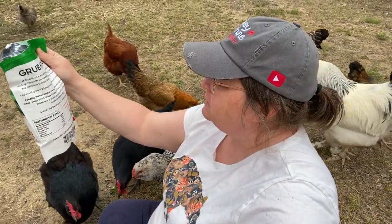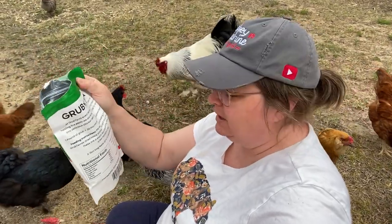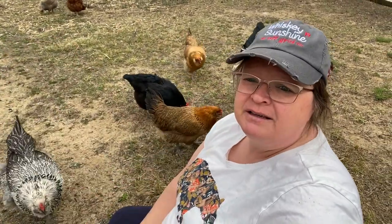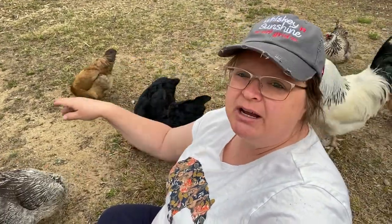One pound of grub equals 20 pounds of food waste saved from the landfills. That's pretty awesome. Produced by Grub Tierra in Chester, New Jersey — so right here in the United States. Sometimes that's pretty hard to find.